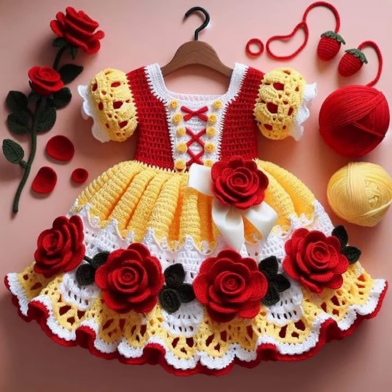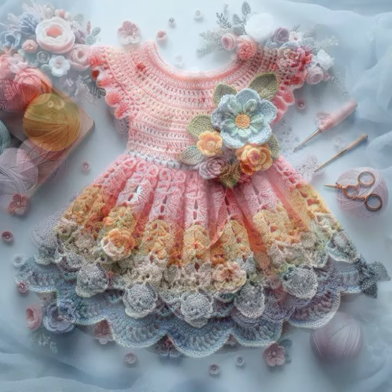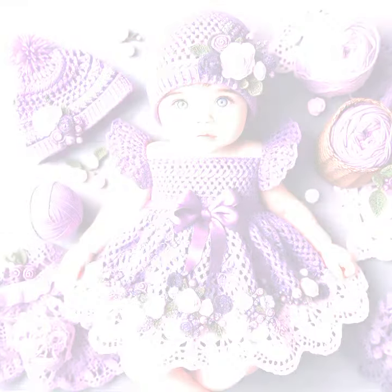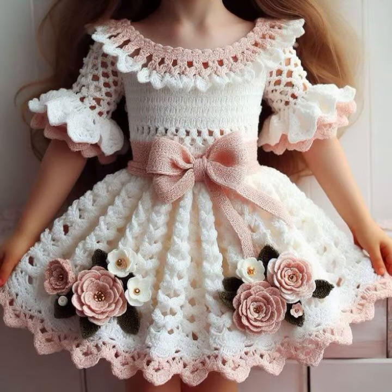Jackets — please friends, subscribe to my channel and don't forget to press the bell icon. By pressing the bell icon you will get all the notifications of my channel and my latest uploaded videos. Give feedback in the comment section about my collection — how is the video and how are the designs of these beautiful and trendy baby crochet frogs.